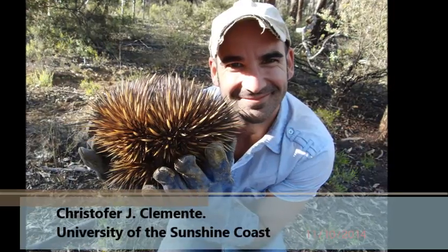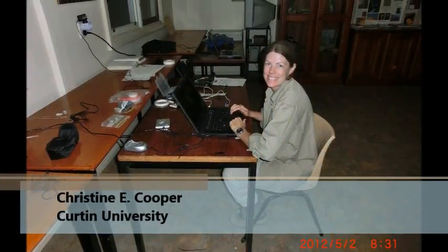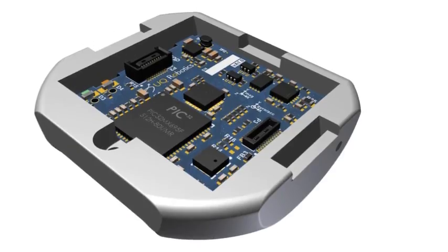We were interested in the interaction of locomotor biomechanics, ecology, and movements for wild, free-living short-beaked echidnas. Comparative physiologists from the University of the Sunshine Coast, Curtin University, and the University of Western Australia teamed up with engineers from the University of Queensland. We built a watch-sized data logger which recorded movement, light, and temperature, and attached this to the thick spines on the echidna's back before releasing them once more into the wild.